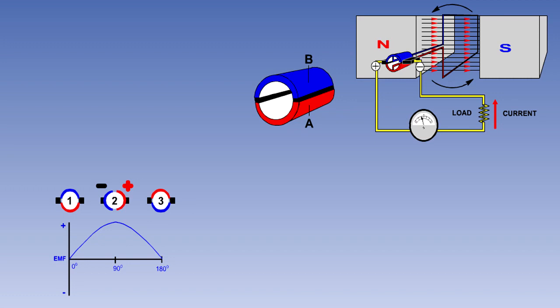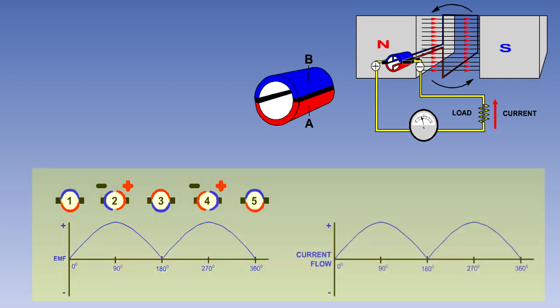From 180 to 360 degrees, the positive brush is in contact with commutator segment B and the negative brush is in contact with commutator segment A. The result is that every 180 degrees, the armature terminals are reversed. This means that the voltage will now rise and fall from zero to its maximum level in one direction only, and the current will flow in only one direction, giving a type of DC supply.